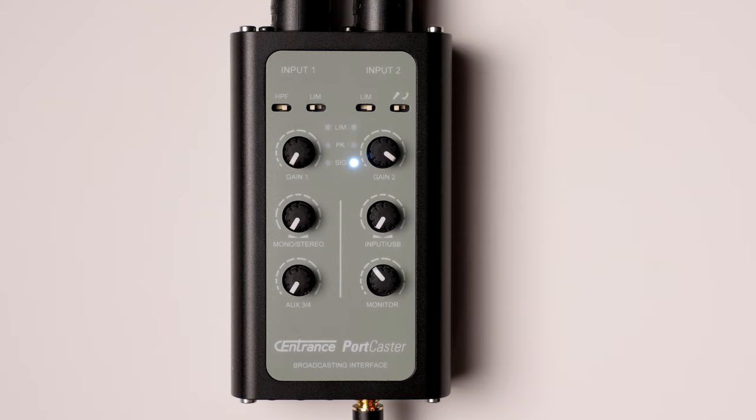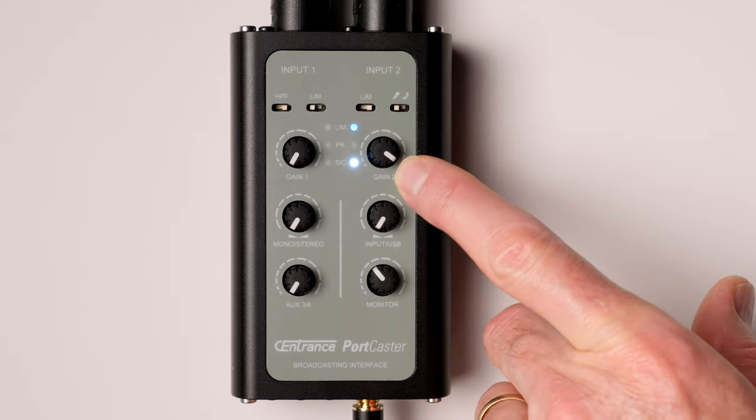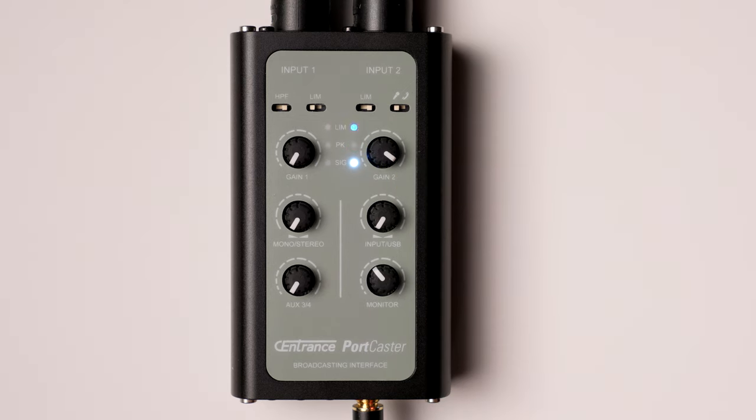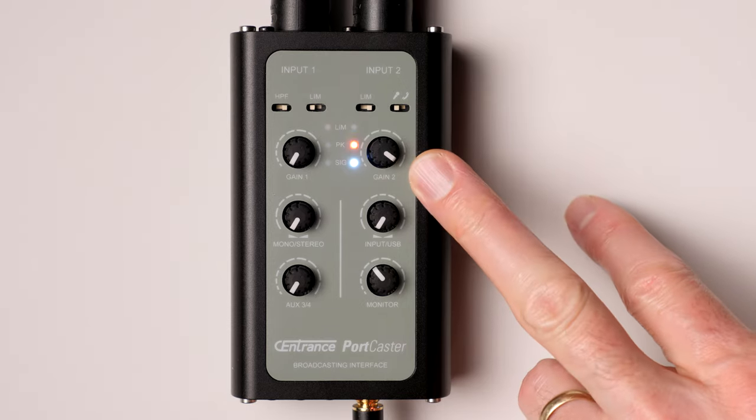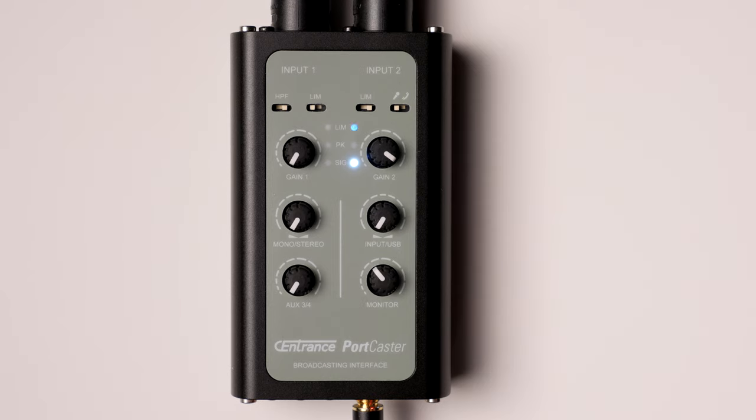Now the limiter's on, and what you're going to hear is the levels probably sound like they've dropped, because indeed they have a little bit. What this is doing for us is it's actually catching the peaks — the transients, the spikes in the waveform — before they clip. So this will give you a pretty good sense for how that works. One thing that I think a lot of people find alarming is that you have to gain up quite a bit. I'm using a dynamic microphone here, the Shure KSM-8, and yes you do have to drive the gain pretty hard, especially if you're going to be using the limiter.